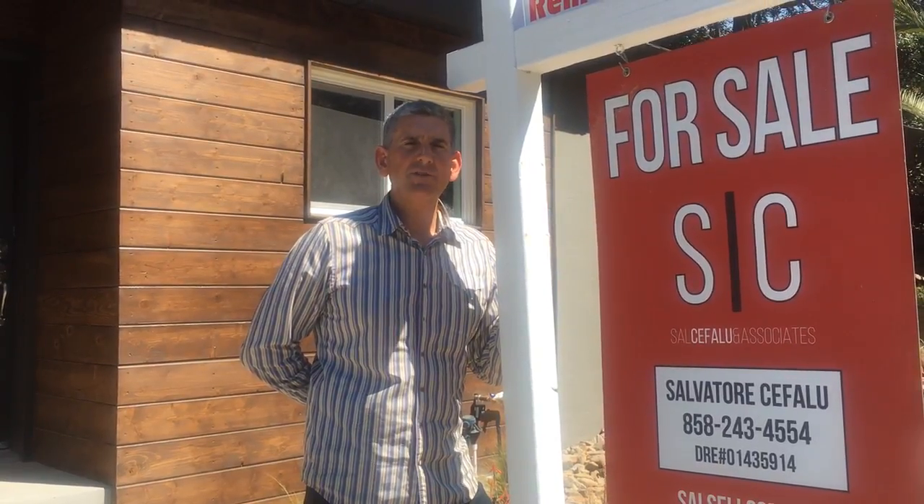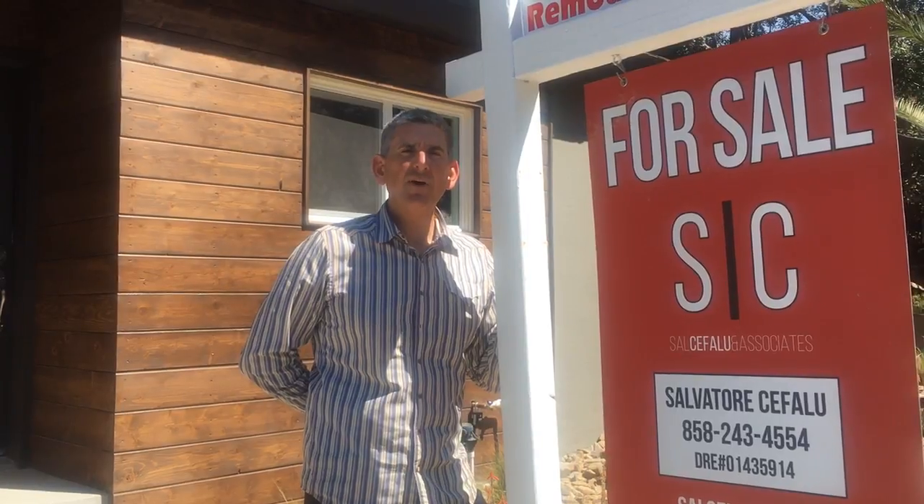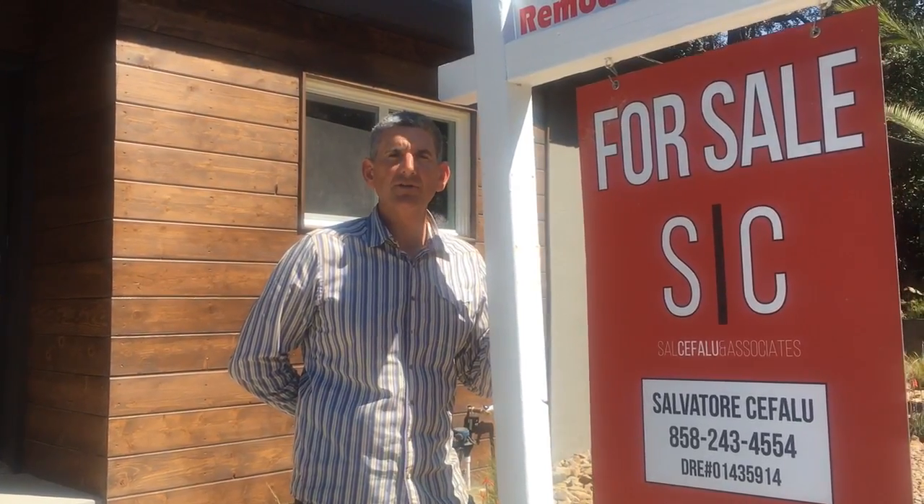Hi, I'm Sal from Keller Williams San Diego Metro and let's take a look at my newest listing at 4325 Avalon in North Mission Hills.